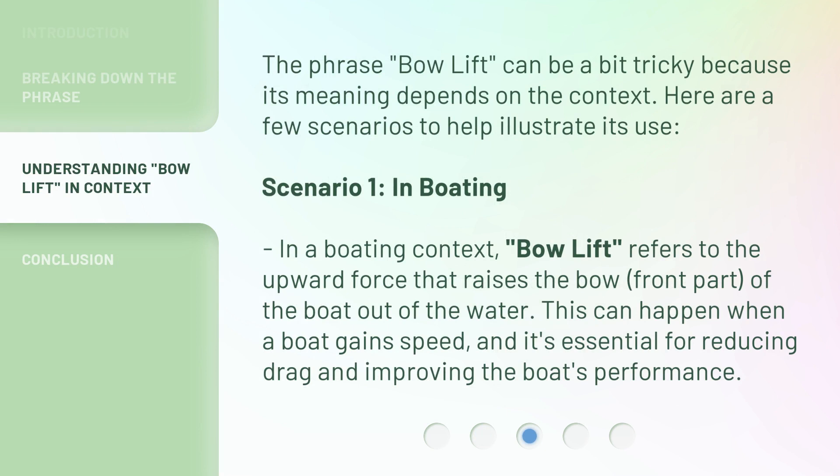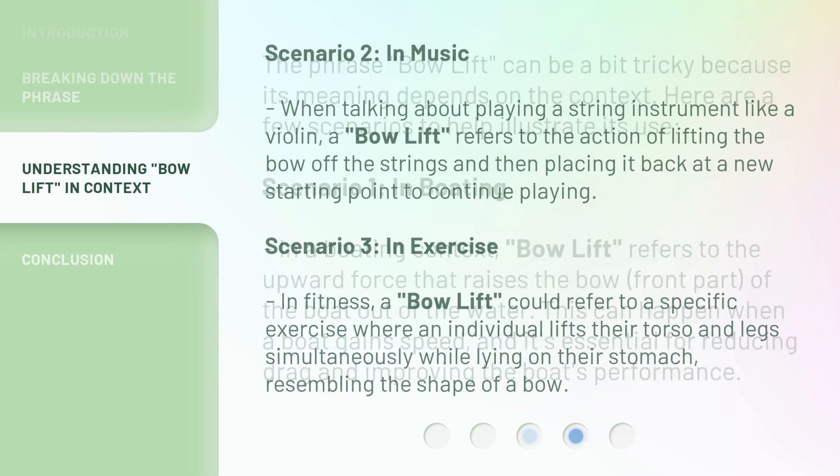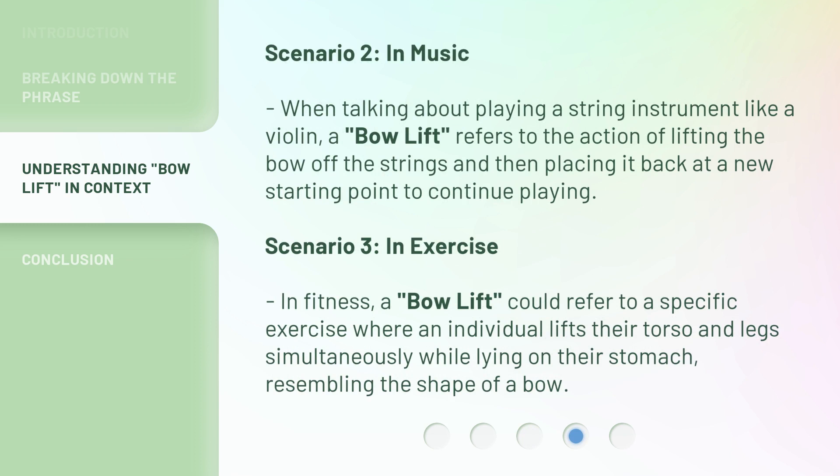The phrase 'bow lift' can be a bit tricky because its meaning depends on the context. Here are a few scenarios to help illustrate its use. Scenario 1: in boating. In a boating context, 'bow lift' refers to the upward force that raises the bow — the front part — of the boat out of the water. This can happen when a boat gains speed, and it's essential for reducing drag and improving the boat's performance.